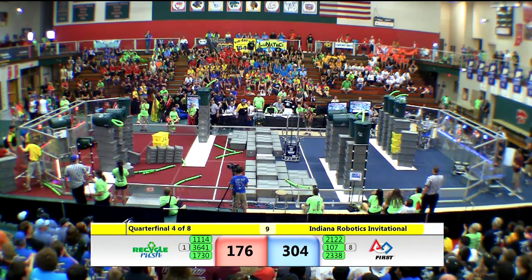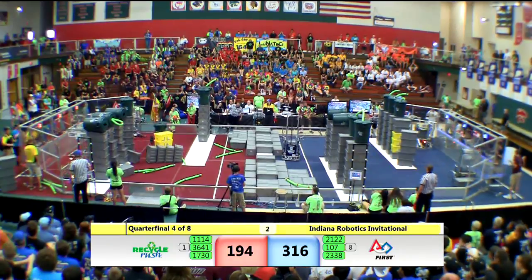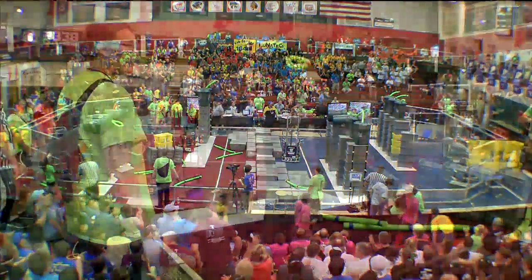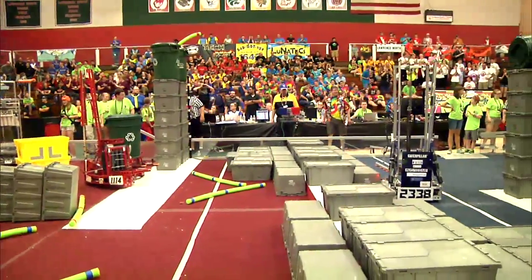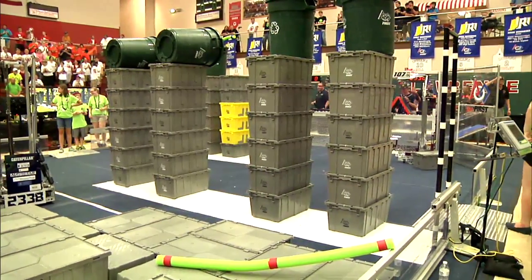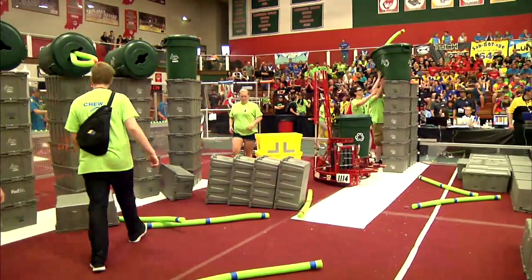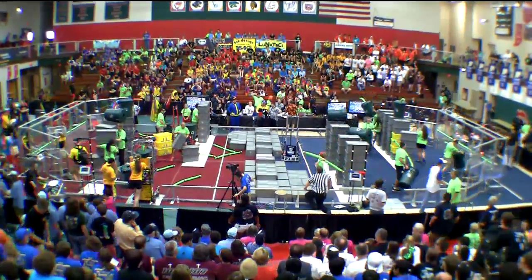Holy cow! We're under ten seconds remaining in the match. The blue alliance is just going to town on this one. Four seconds remaining. Three, two, one. Wow! Time expires. Our number eight seeded alliance in blue — they may have been seeded eight out of these eight quarterfinal teams, but holy cow did they perform. Our number one seed made a pretty good recovery, they've got six big stacks, but a little bit of a struggle at the beginning. Alliance number eight just went to town.